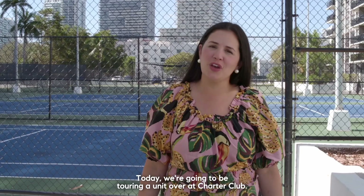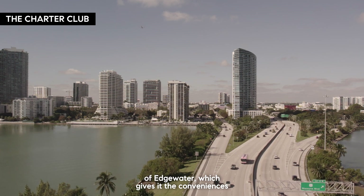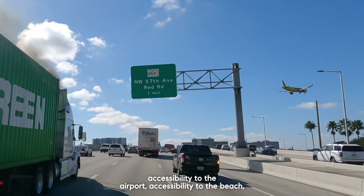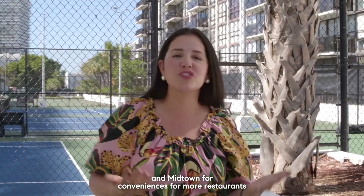Today we're going to be touring a unit over at Charter Club. Charter Club is in the most northern part of Edgewater, which gives it conveniences to the expressways like the 112, accessibility to the airport, accessibility to the beach, as well as being very close to the Design District and Midtown for more restaurants and stores.